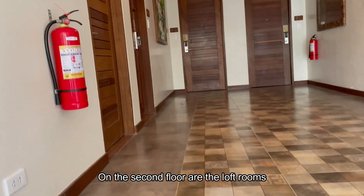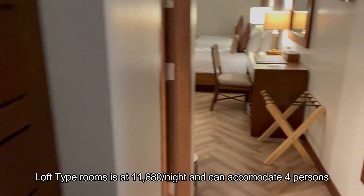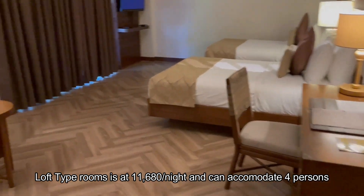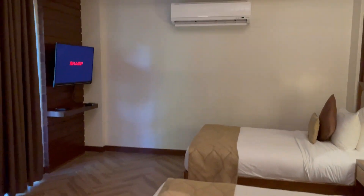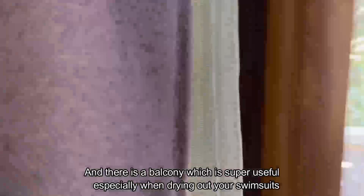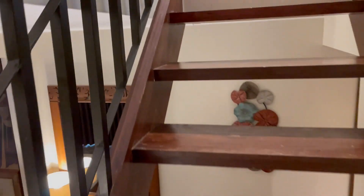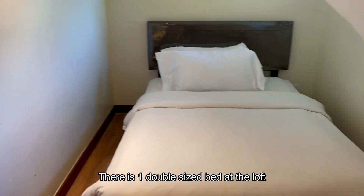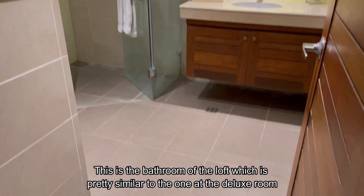On the second floor are the loft rooms, and there are six rooms up here. The loft room is at 11,680 per night and can accommodate four persons — there are two beds below and there is a balcony, which is super useful especially when drying out your swimsuits. There is one double-sized bed at the loft. This is the bathroom of the loft, which is pretty similar to the one at the deluxe room.